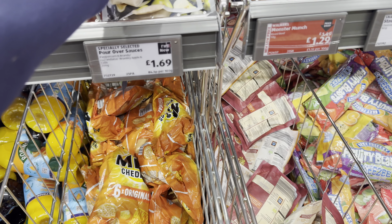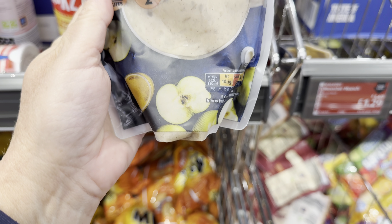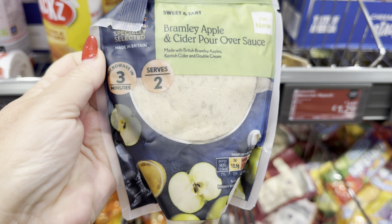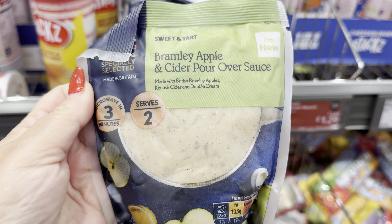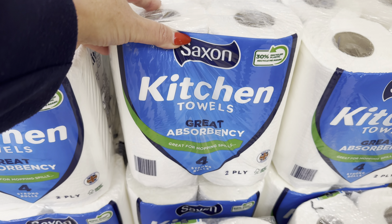Pour-over sauces — let's have a look at this one: Bramley apple and cider pour-over sauce. It says it's sweet and tart. That would be good over an apple pie, I would think. Made with Bramley apples, Kentish cider, and double cream — that does sound delicious. And they have four kitchen towels for £2.25.